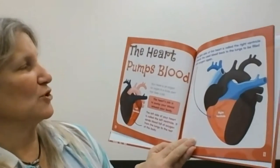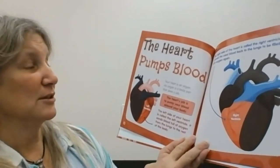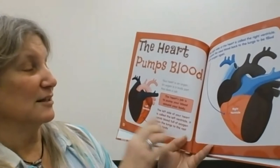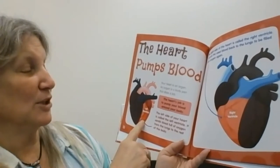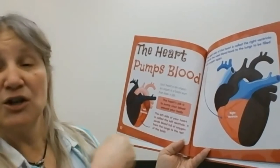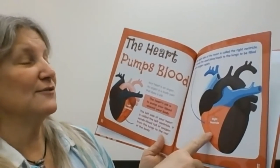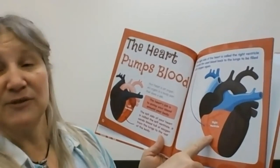The heart pumps your blood. The heart is an organ — a body part that does a job. The heart's job is to pump the blood around your body. The left side, called the left ventricle, sends blood full of oxygen from the lungs to the rest of your body. The right side, called the right ventricle, sends the used blood back to the lungs to get more oxygen.